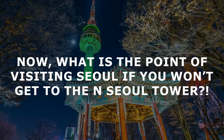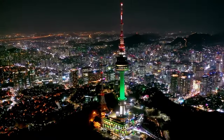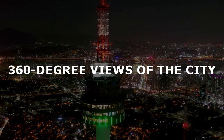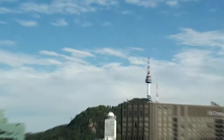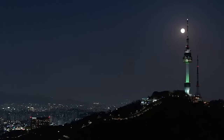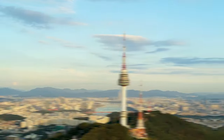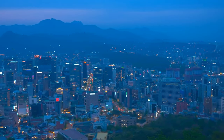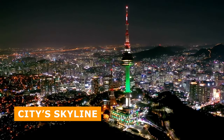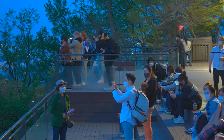What's the point of visiting Seoul if you won't get to the Aen-Seul Tower? The Aen-Seul Tower is a majestic landmark that offers breathtaking 360-degree views of the city of Seoul. Standing tall at 480 meters above sea level, this impressive structure is a must-visit attraction. The tower's observation deck offers a unique and panoramic view of the city, with stunning vistas of the skyline — a perfect spot for photography enthusiasts and travelers alike.